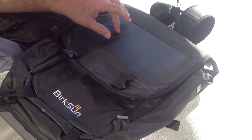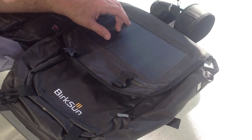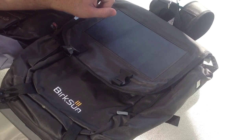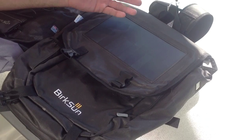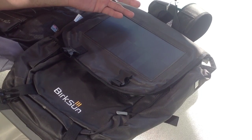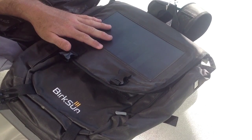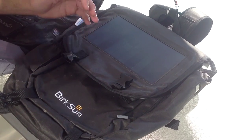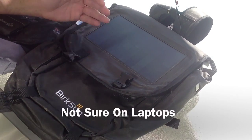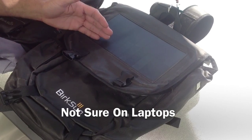It uses Maxion cell technology. They say one hour of sunlight gives a 25% charge on whatever electronic item that you have. This will charge iPhones, 4Ss, GoPro cameras, Kindles, Nooks, Samsung Galaxies, Garmin GPSs, iPads, and iPods.